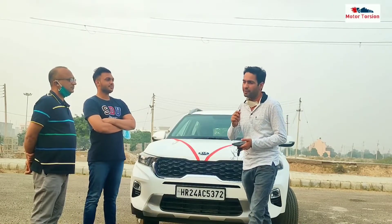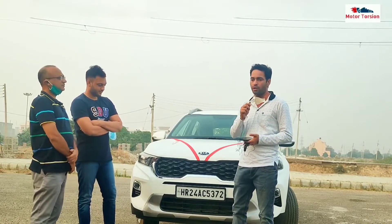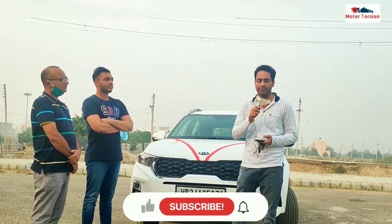Hello friends, welcome back to Motor Toshan. As you all have seen in the title, today we are going to talk about Kia Sonet's Ownership Review. I am with Kia Sonet's owner. This car is 1.2L petrol, which you all were waiting for. So finally, today we have brought this car's owner review so you all can know the positives and negatives.